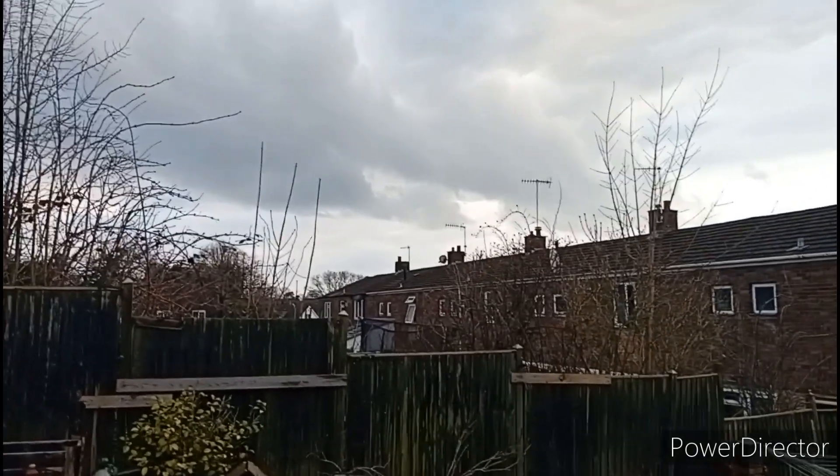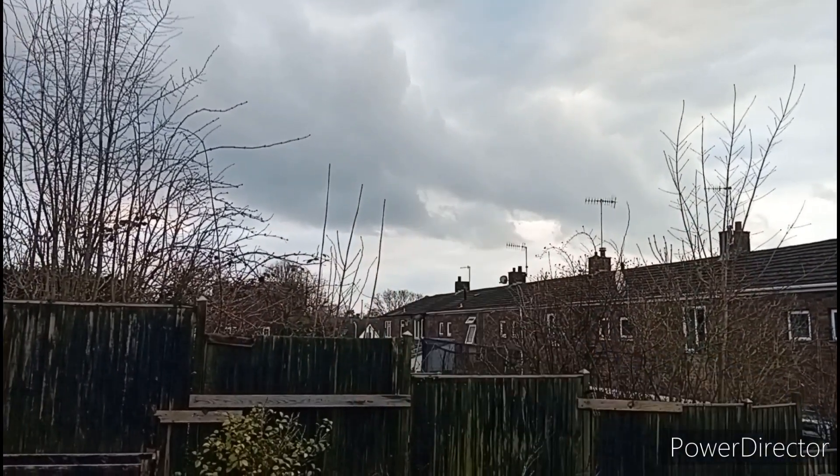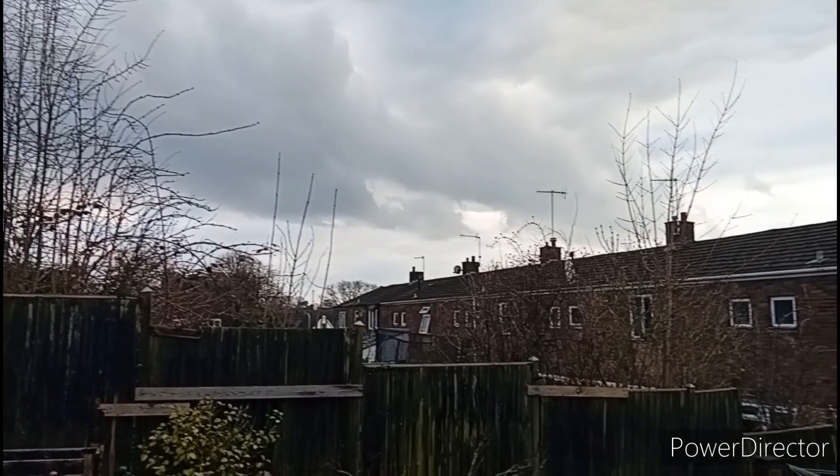It seems like a mini wall cloud is forming over here. It looks absolutely beautiful. So I'm gonna get a timelapse of it. Let's go.